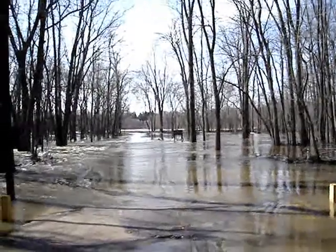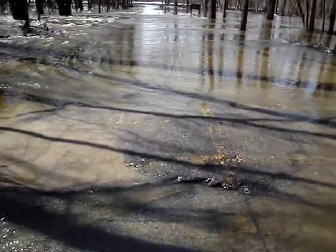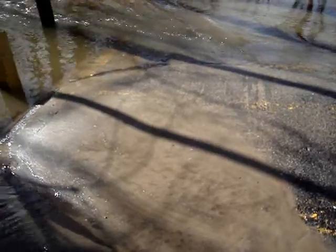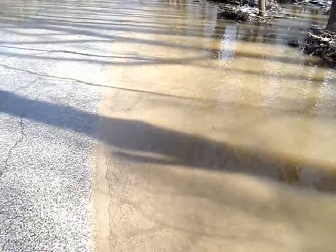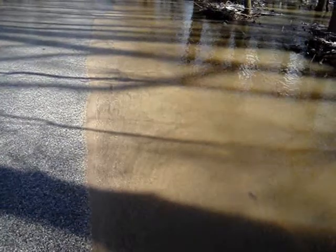You can see the sign for the pavilion there. You can also see this is one of the speed bumps, and some of the sand that's been laid out here on the road. You can see some of the current here and the sand that has deposited on the edge of the asphalt.